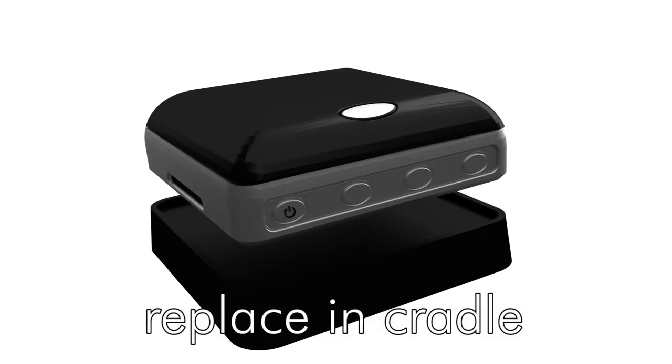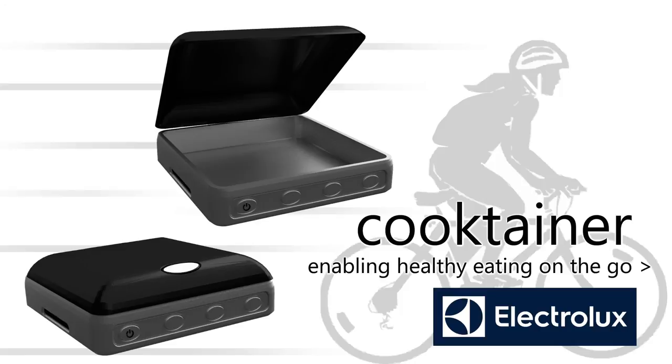When you get home, just return it to its cradle, which will sanitize it with UV light. The Electrolux Cooktainer, enabling healthy eating on the go.